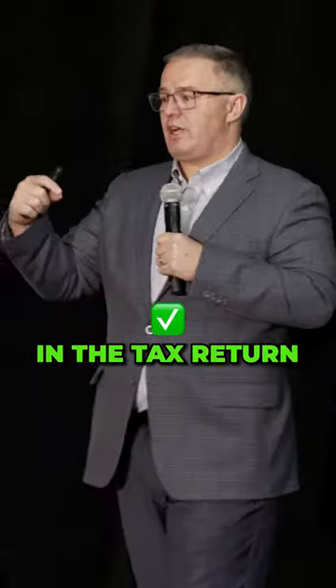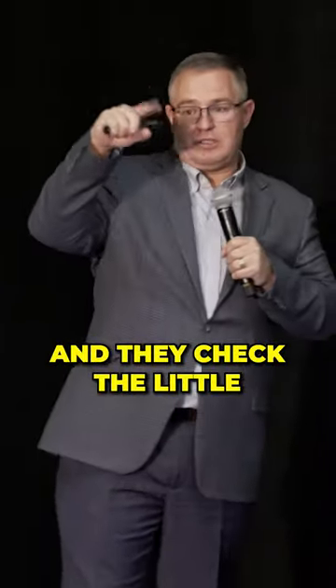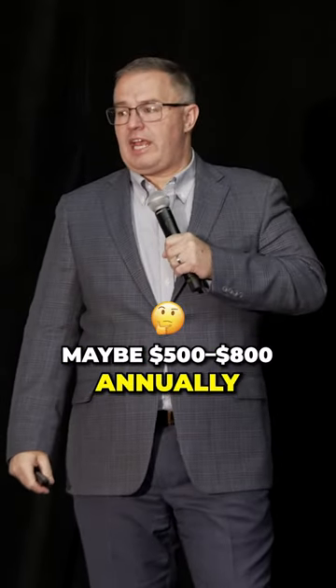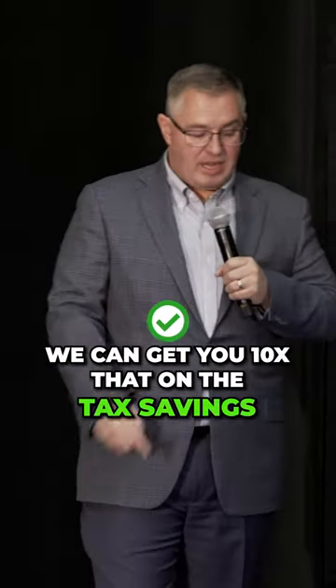On the tax return, I tell the client you can use the traditional way that most CPAs do — they check the simplified deduction, which gets you maybe $500 to $800 annually. But if we do this strategy correctly, we can get you ten times that in tax savings.